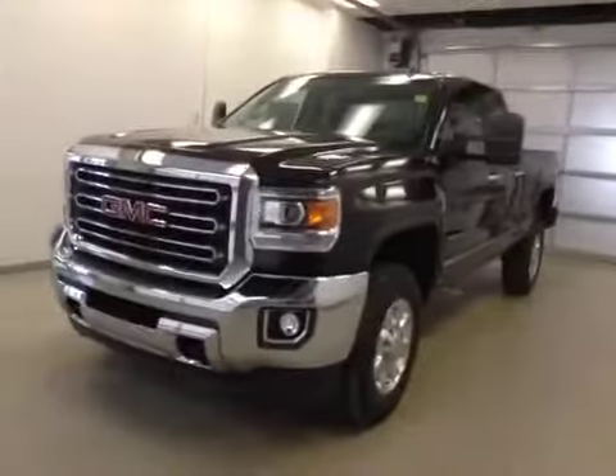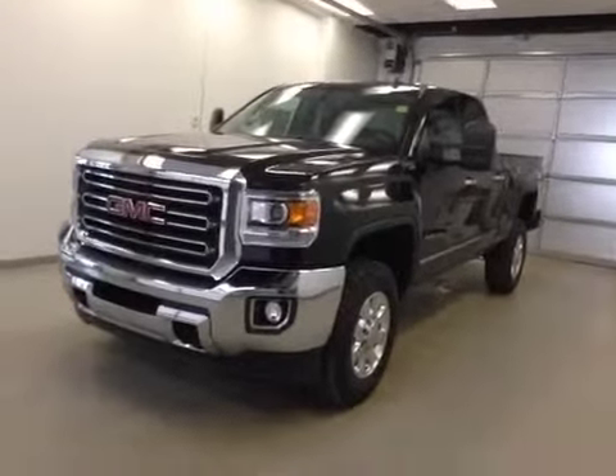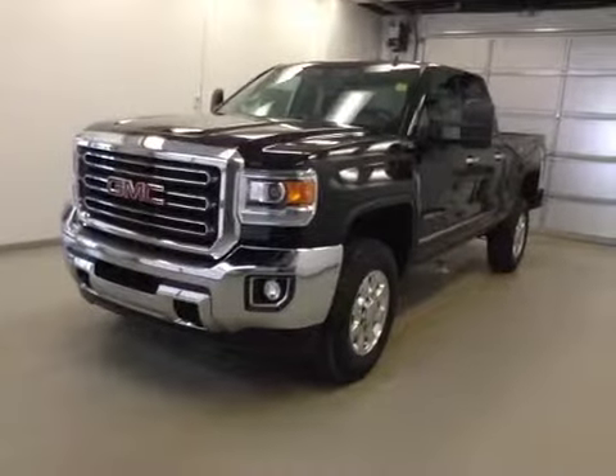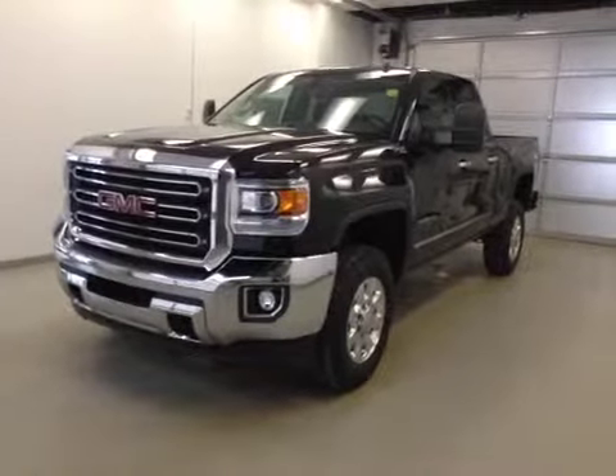Once again, this is stock number 141173, 2015 GMC Sierra 2500 HD, double cab, four-wheel drive, exterior color is onyx black.